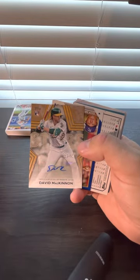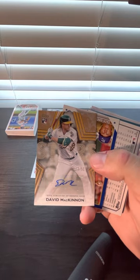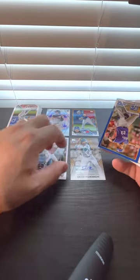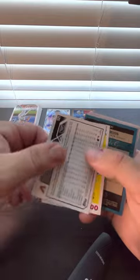Wow, we got an auto out of 50 — a rookie card! David McKinnon, auto out of 50. Beautiful gold. And Zach Ricky Blue — those are numbered.